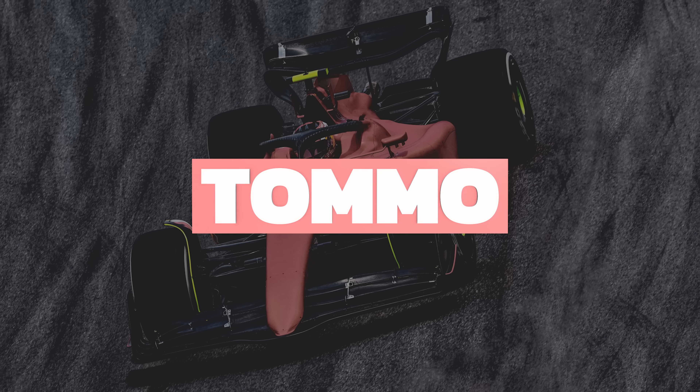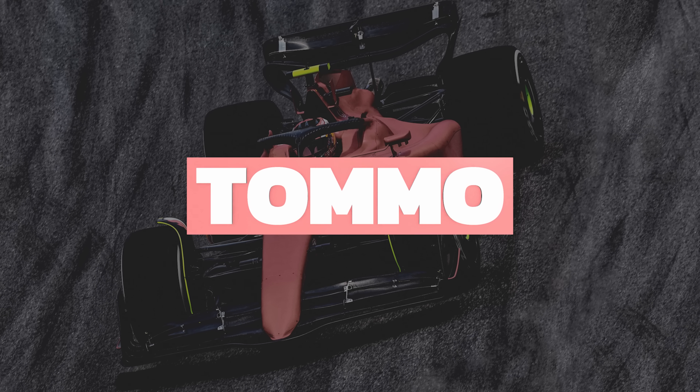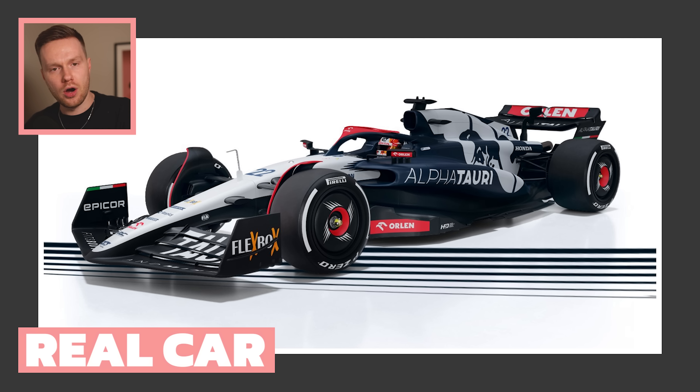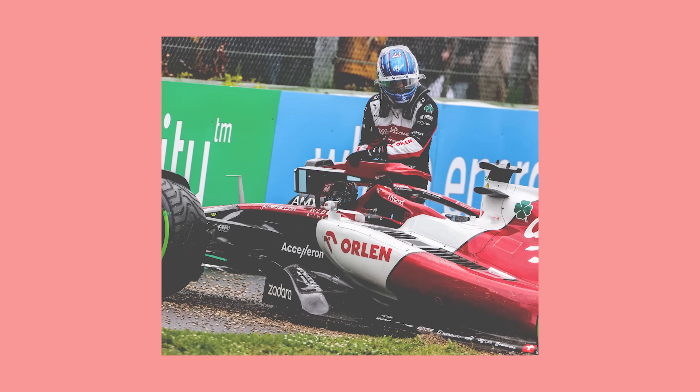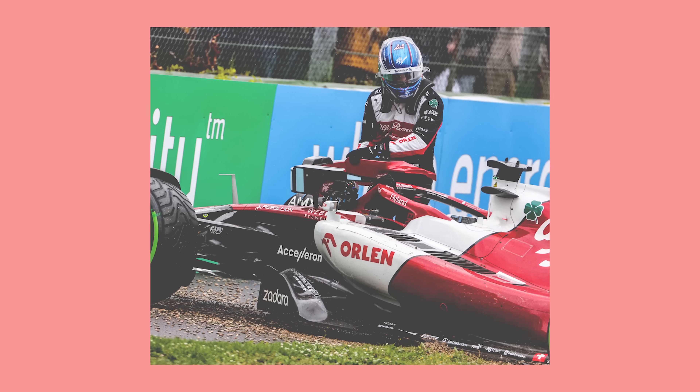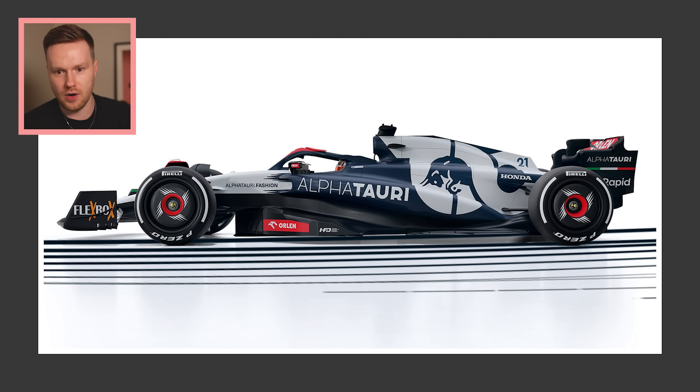Alfa Tauri — obviously the elephant in the room. The most controversial part of this livery by far is the inclusion of the red Orlan sponsorship, moved over from Alfa Romeo to Alfa Tauri for this season. Orlan love red — it wasn't a problem on the Alfa Romeo because that car is predominantly red anyway and it leans into Alfa Romeo's branding. On a navy and white car it's a bit more of a difficult sell.